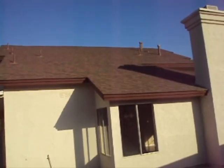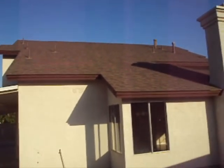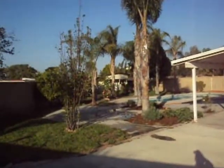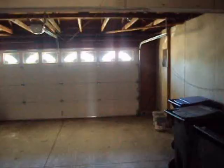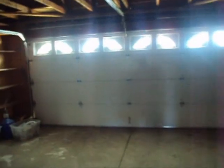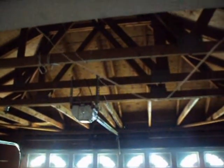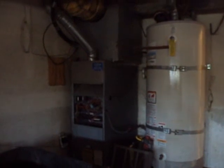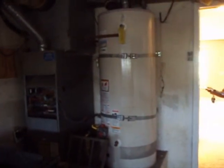Roof material looks to be composite and appears to be in decent shape. There's another angle of the yard. This is the garage — a two-car garage with some room for potential storage. The washer and dryer hookups are outside, as well as the forced air system and the water heater.